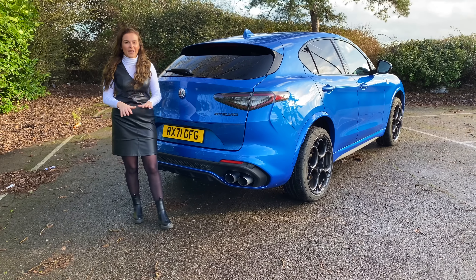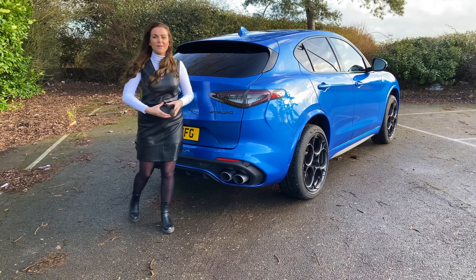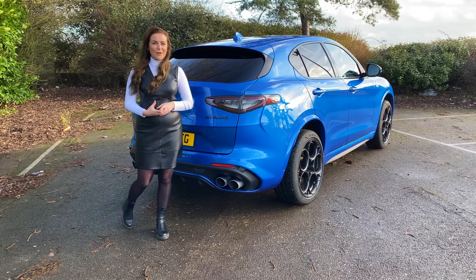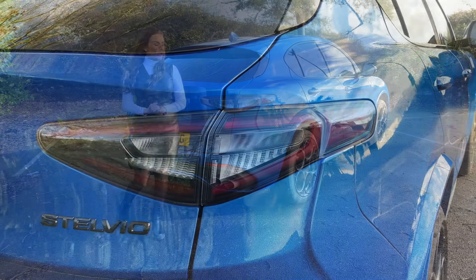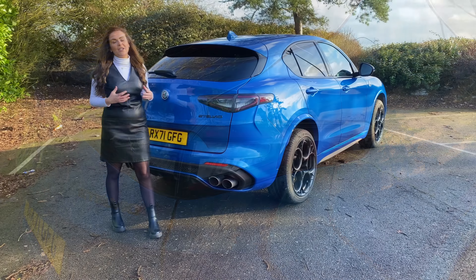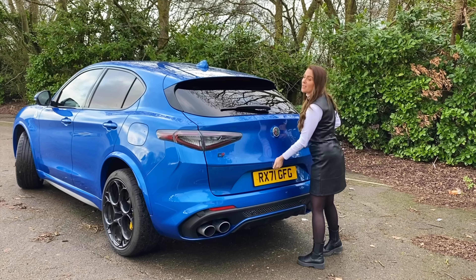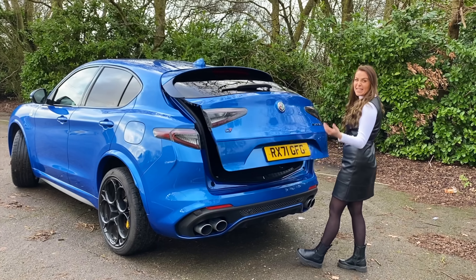The Quadrifoglio stands out from the other Stelvio models thanks to its flared wheel arches, wide 20-inch alloy wheels, and performance-orientated touches like the carbon fibre bonnet, Pirelli P Zero tyres and big brakes. The result is a car that has a menacing presence, something backed up very nicely by a rather loud exhaust.